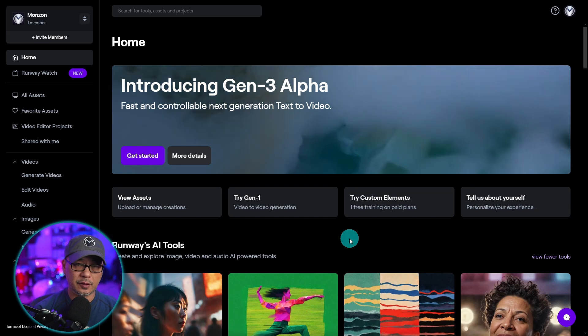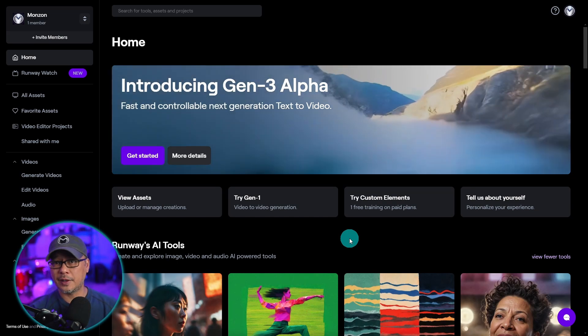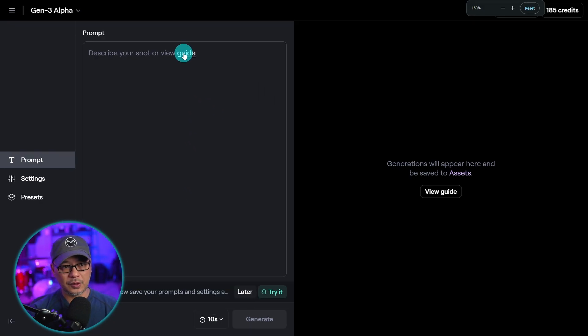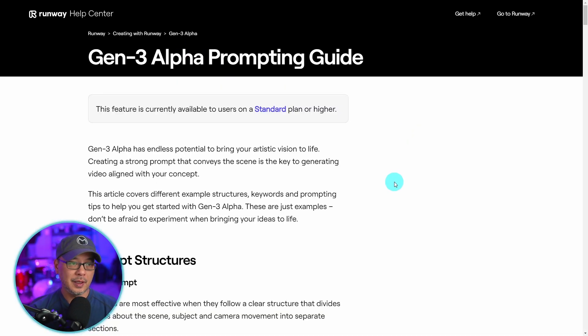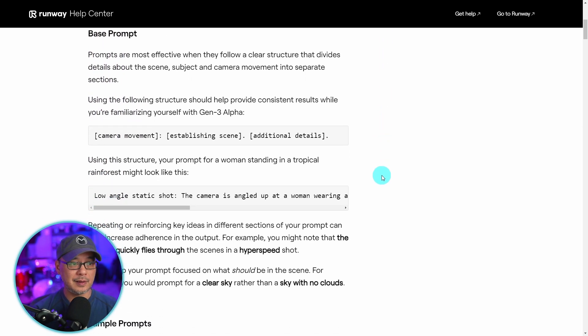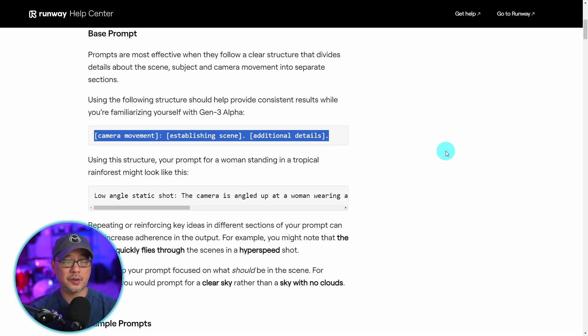To get started, all you have to do is head over to runwayml.com, log in with your details, click on Get Started and you'll be brought into this interface. I encourage you to click on the guide — it's going to give you a prompt structure and a lot of information to help with creating your video. You should have your camera movement establishing the scene and then prompting for additional details.